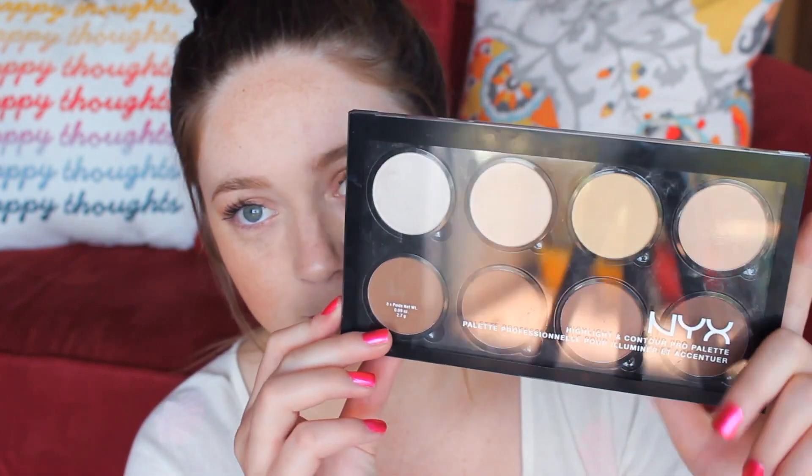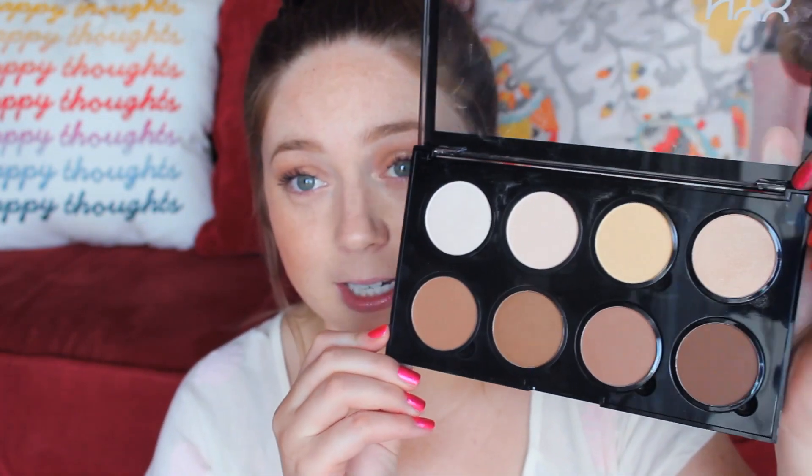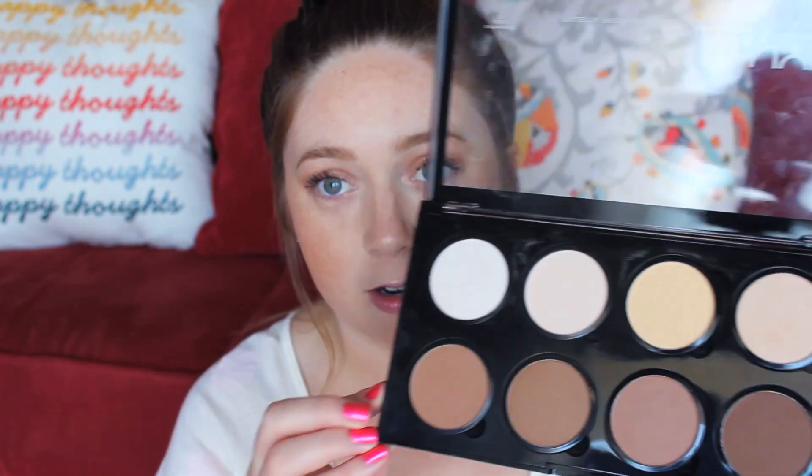It's kind of closer to like the Anastasia Contour Palette and all those other ones. I don't know if it's quite a dupe because I've never tried it, but this is their version of that. And for a drugstore product, it is amazing. This is the way it comes, and I just did some research — on the website there are 12 colors that you could fit in here.